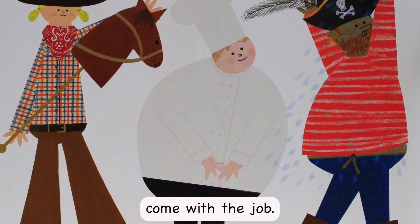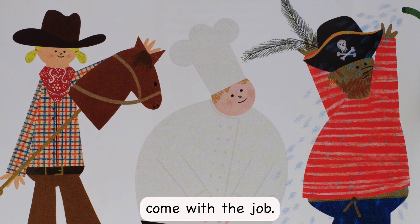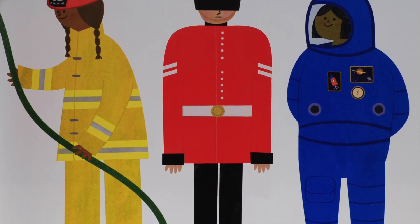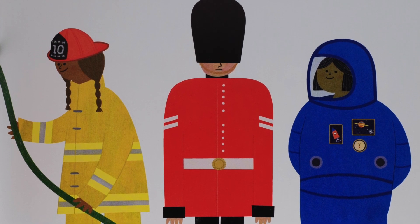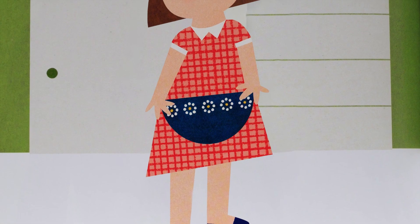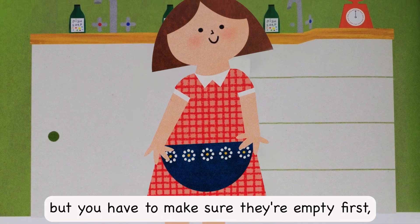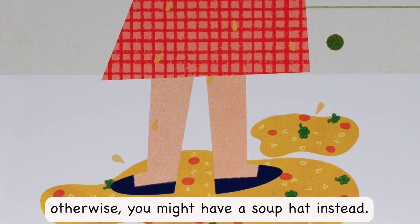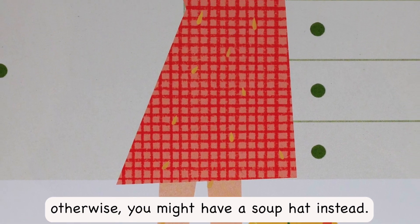Some hats come with the job. Empty bowls work, but you have to make sure they're empty first. Otherwise, you might have a soup hat instead.